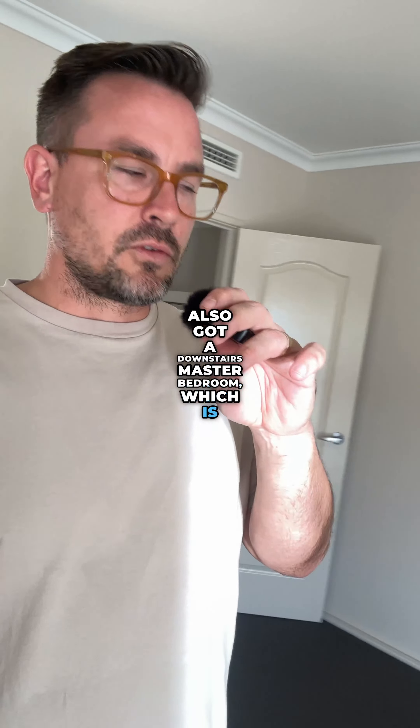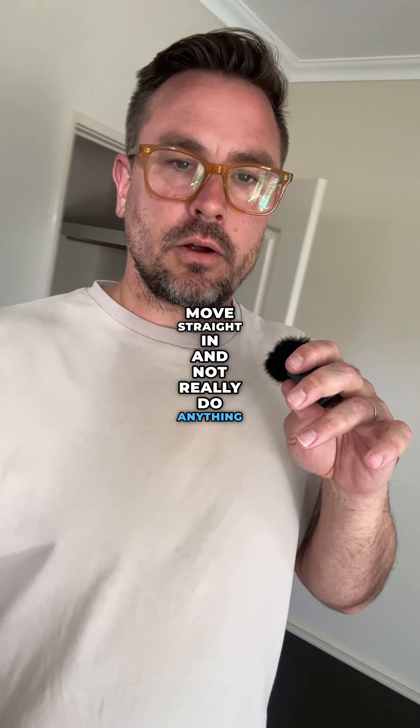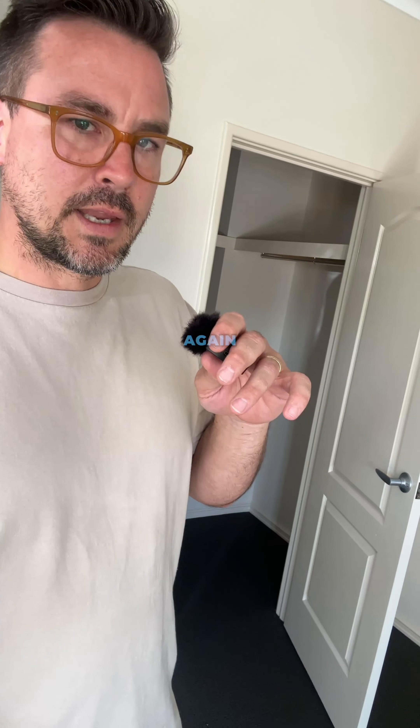As we go upstairs, we've got three more bedrooms, two more bathrooms, and a landing area. The painting is all fresh and the carpets are brand new, so really trying to present it as a move straight in and not really do anything kind of option. There's a robe behind me and a bathroom as well. All three bathrooms are ensuites, which is really handy — you can literally pick any three of the four bedrooms as your master bedroom.